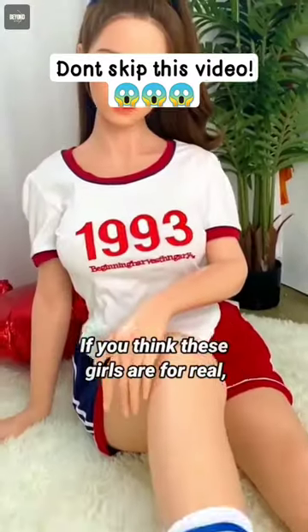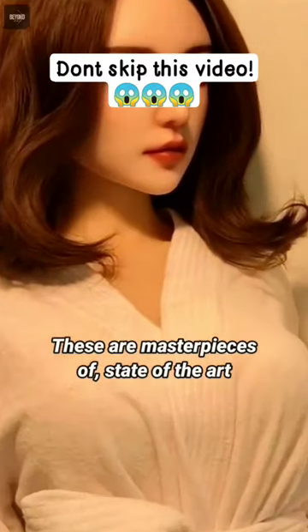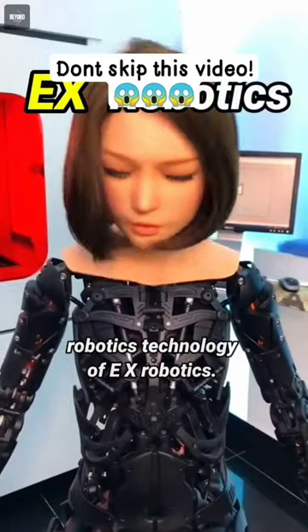If you think these girls are for real, take a closer look. These are masterpieces of state-of-the-art robotics technology of EX Robotics.